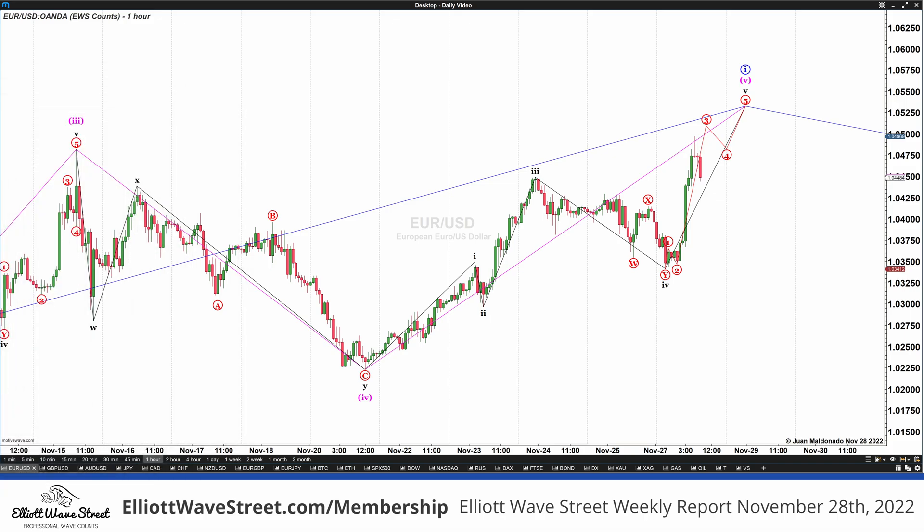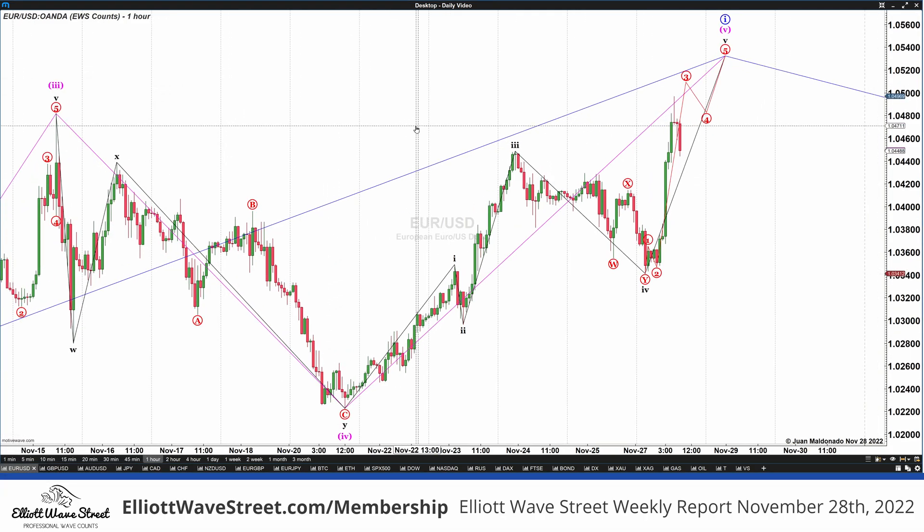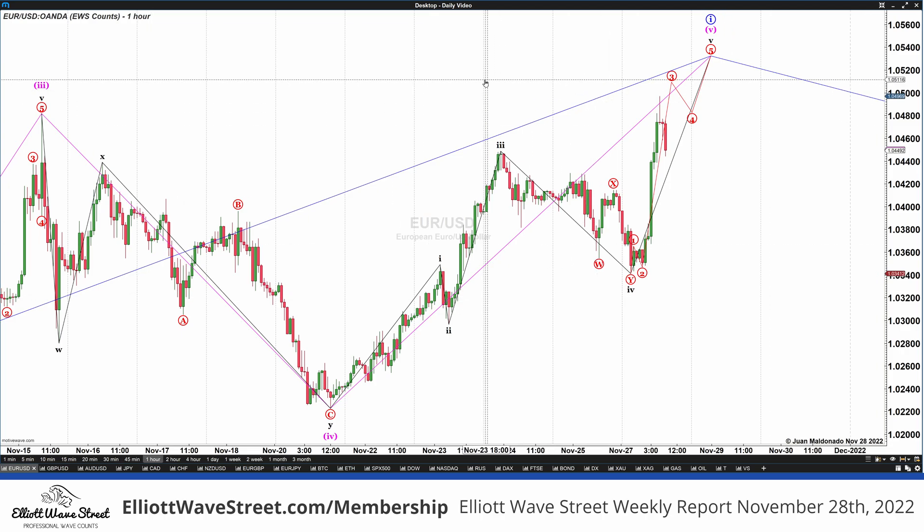This is part of the Elliott Wave Street membership, because I believe it's important to learn by checking the live markets every day. So let's have a look at the euro, first of all, on the 4-hour chart.